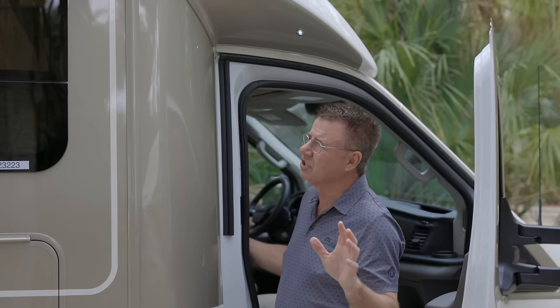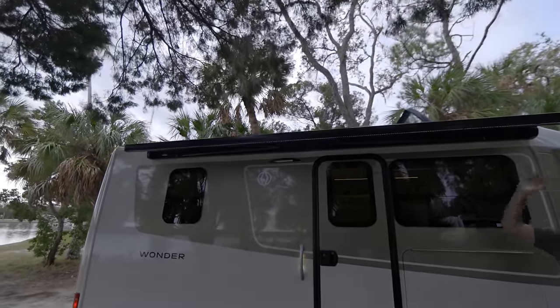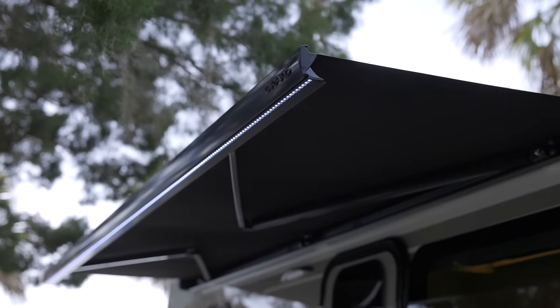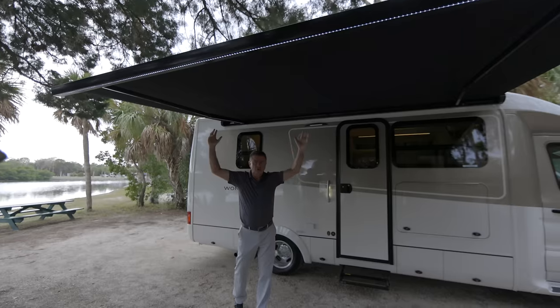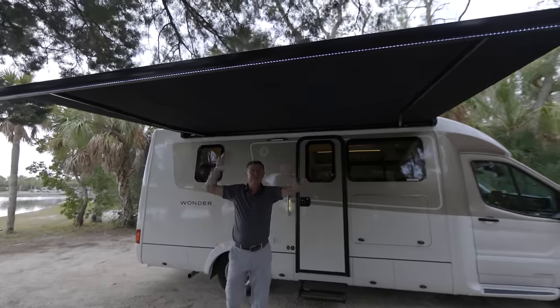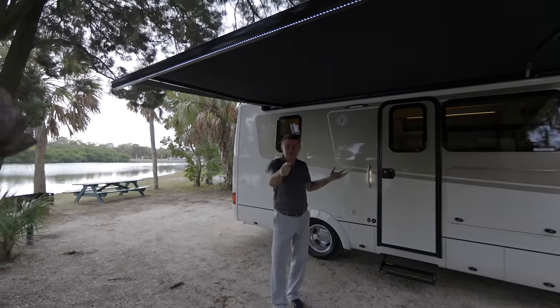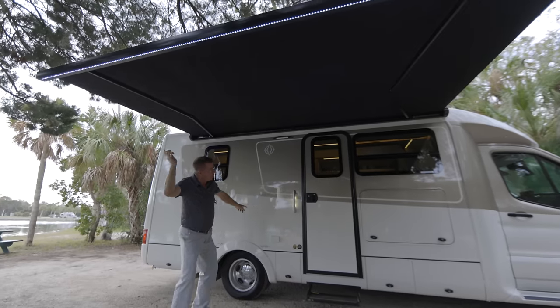Nice standard features: outside awning — boom, awning comes out with built-in LED lights. It comes out about 12 feet in length and 7 feet in width with a nice fabric canvas on top. When that hot Florida, California, or Canadian sun is beaming down, you can enjoy some nice shade, put your table out, put your lawn chairs underneath here. It also has wind sensors — so if we get a big gust of wind, it automatically goes back in.